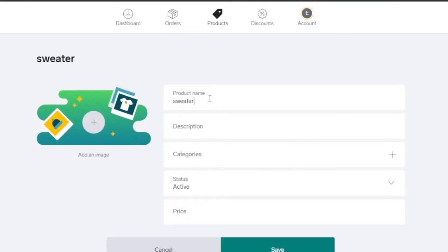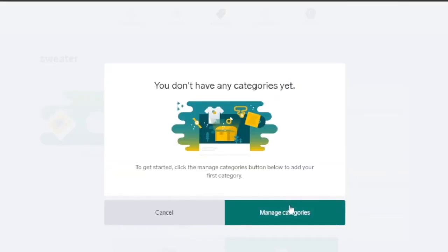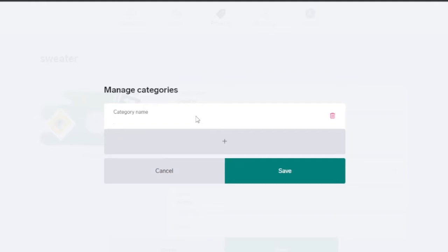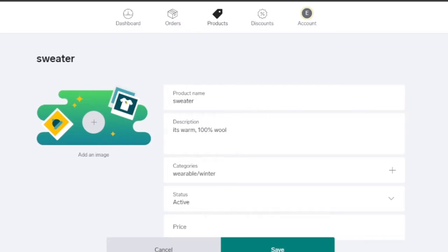I'm going to add a product name — let's say I'm selling a sweater. For the description, I'll write 'It's warm and 100% wool.' Then I'll add categories. If you don't have any, you can manage them here. I'll create a category called 'Variable' for winters and another for summers. This will appear in your shop's menu so shoppers can easily browse by season — winter or summer clothes.